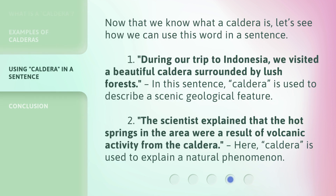Now that we know what a caldera is, let's see how we can use this word in a sentence. First: During our trip to Indonesia, we visited a beautiful caldera surrounded by lush forests. In this sentence, caldera is used to describe a scenic geological feature. Second: The scientist explained that the hot springs in the area were a result of volcanic activity from the caldera. Here, caldera is used to explain a natural phenomenon.